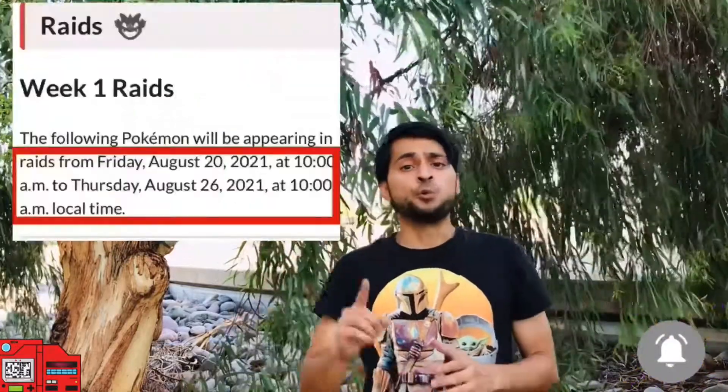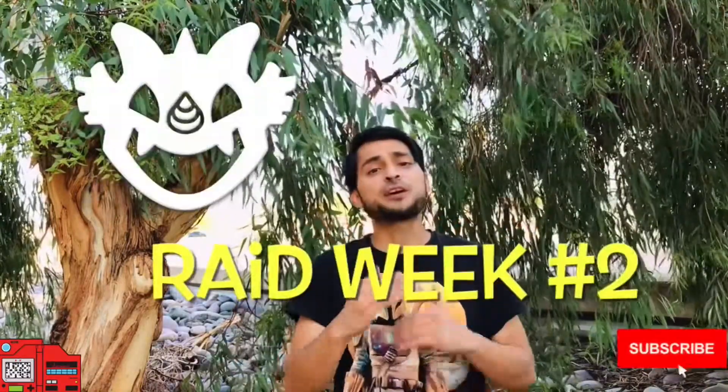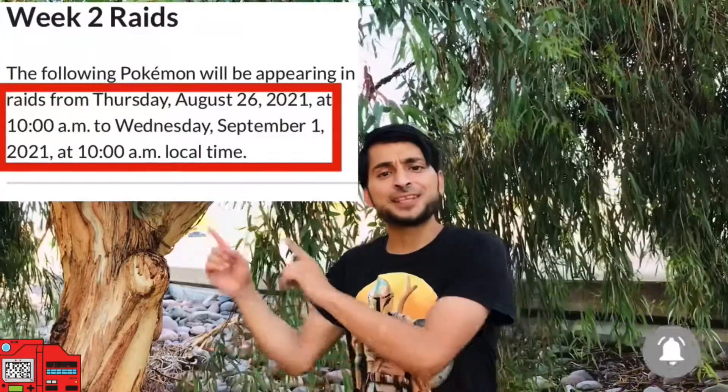There are two different raid weeks. Week one runs from Friday August 20th through Thursday August 26th at 10 a.m. local time. One-star raids will feature Galarian Slowpoke, Farfetch'd, and Zigzagoon, plus the Unown U. Three-star raids will be Galarian Weezing, Lapras, and Machamp. Because of Hoopa's special ability, appearing in five-star raids is the hero of many battles — Zacian! I advise you to use your free weekly remote raid pass to at least register it in your Pokédex, especially since it gets a Raid Hour on August 25th. Mega Beedrill will also be in Mega Raids through week two.